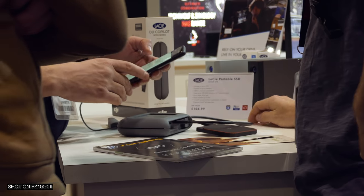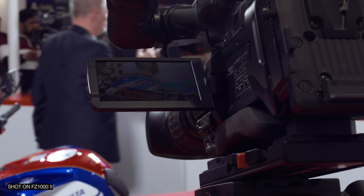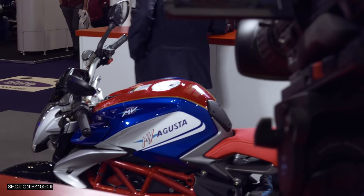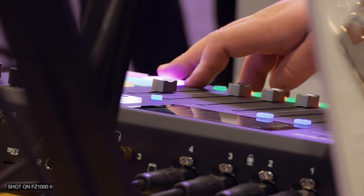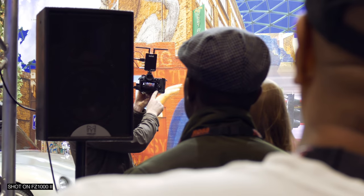Looking at the footage I got indoors at BBE, comparing it to the night before, the images are a bit cleaner. This time I didn't go over 1600 ISO. I think you really want to stay under that if this is a camera you're interested in. Anything over it and it does start to fall apart.